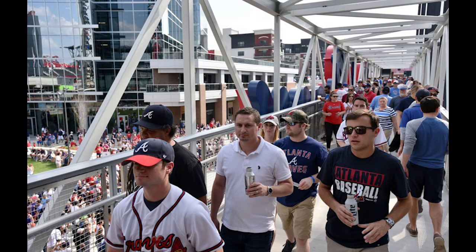Braves North lot, $20, located at 2999 Circle 75 Parkway. Pay on site using a credit card, not cash, or get in with a prepaid parking pass. Weekdays: accessible 4 hours prior to first pitch. Weekends: accessible at 10am. A 10-minute walk to the ballpark; tailgating is approved in this lot. The Braves say this is a good option for fans coming from the north or west.